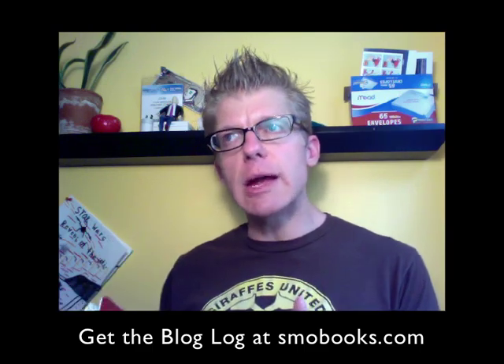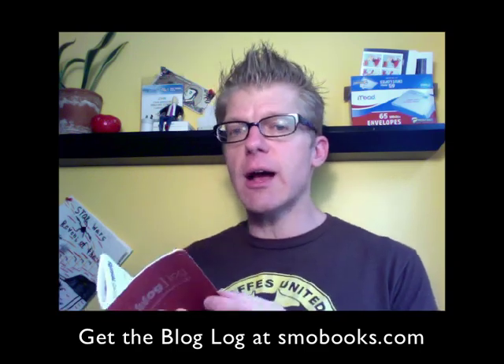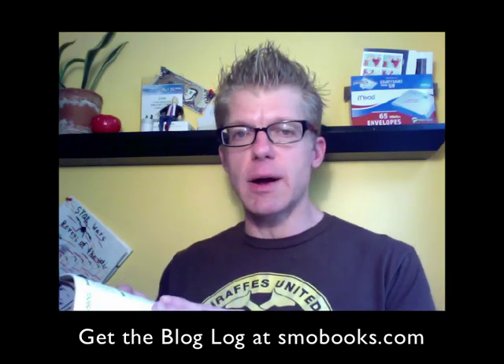What does blogging mean for me? What does it mean for our organization? What's working, what's not working? You can find these things out very quickly by using this guide. Plus, I think it's pretty cheap — it's like five bucks.